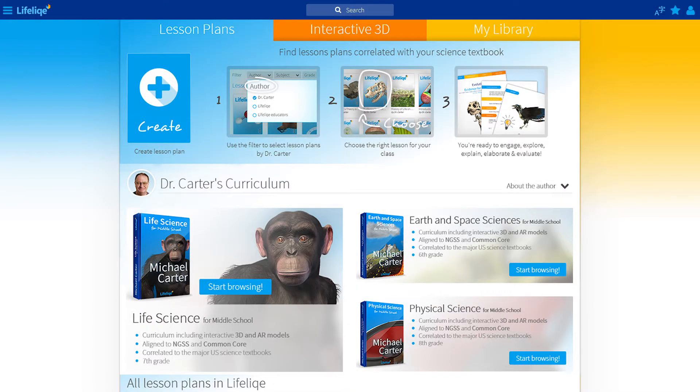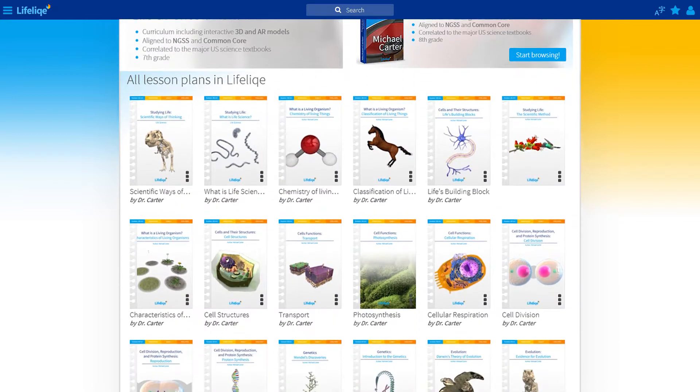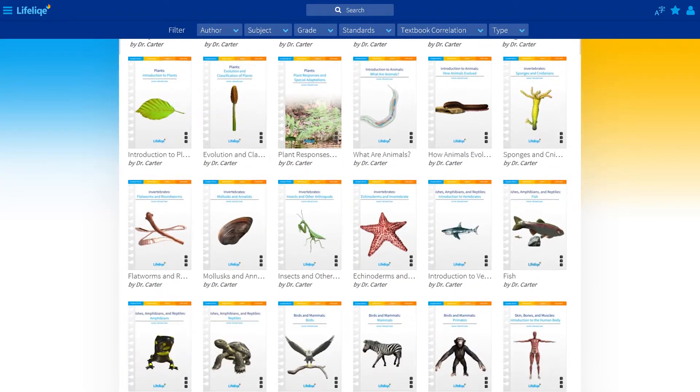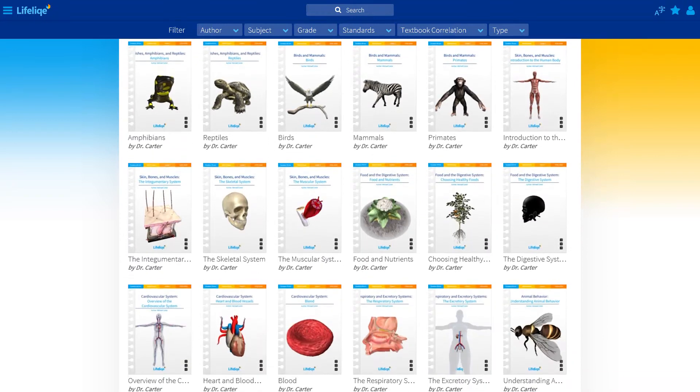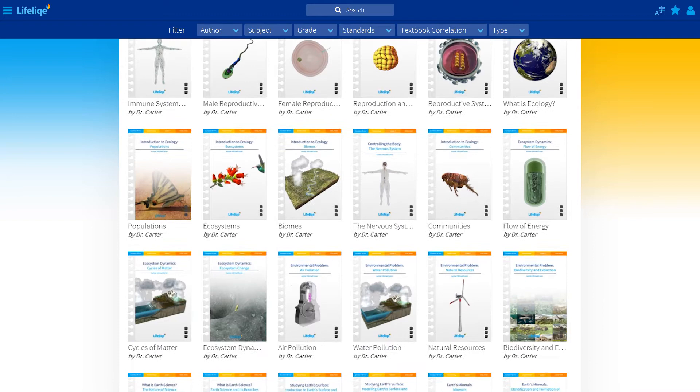Lifelike introduces the first digital science curriculum that engages students with interactive 3D models. The curriculum is aligned to Next Generation Science Standards and Common Core, and is correlated with the major US science textbooks.